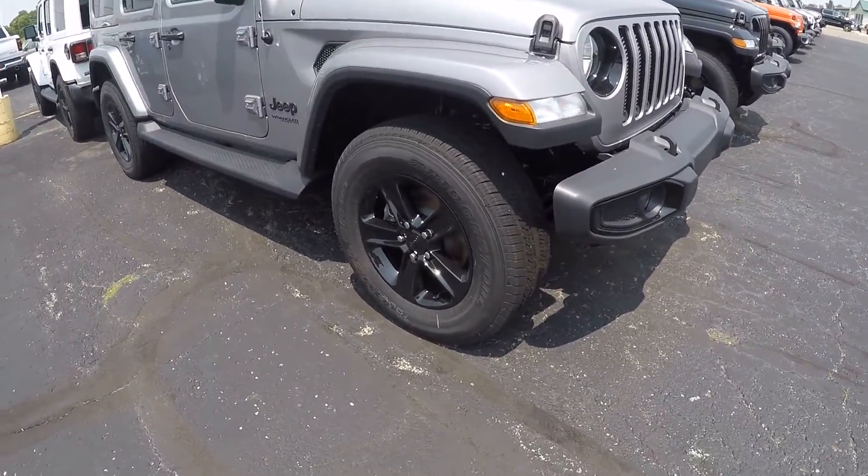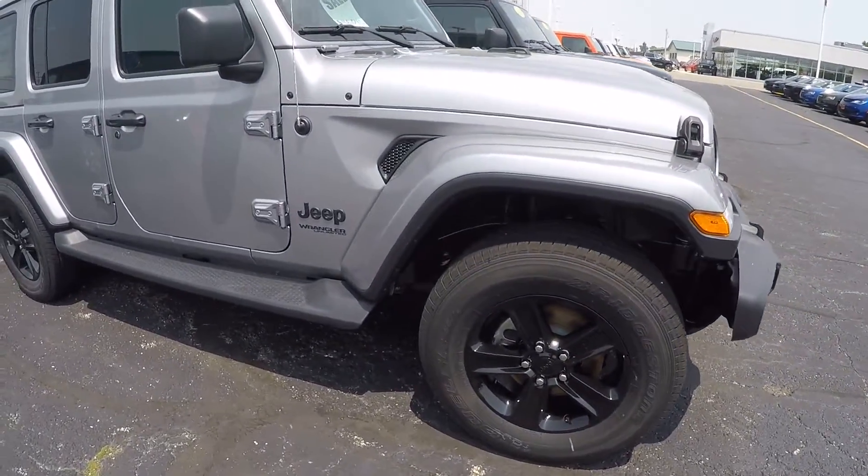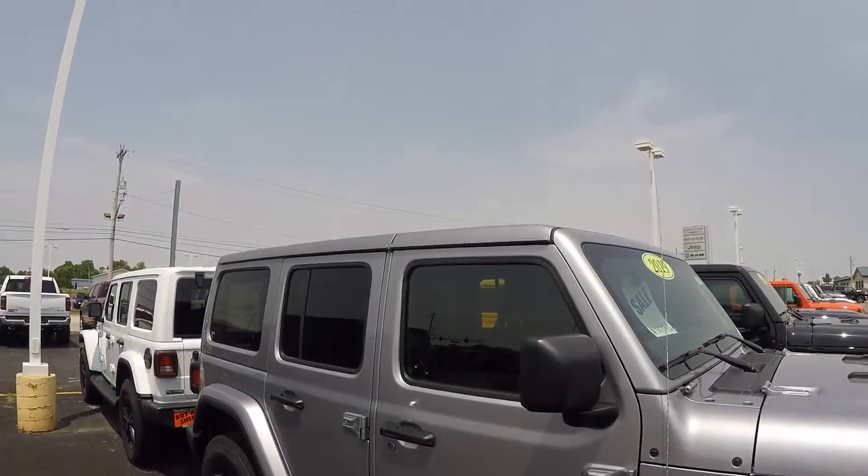Got those good looking black wheels, body color fender flares, and body color painted hardtop.